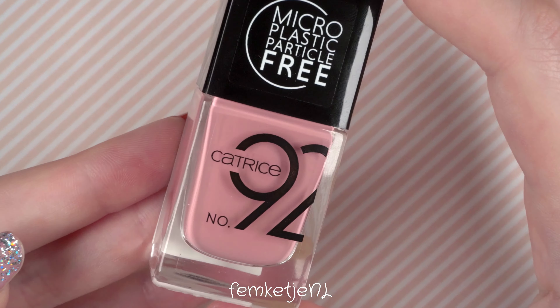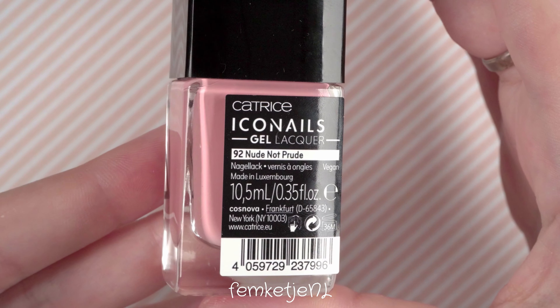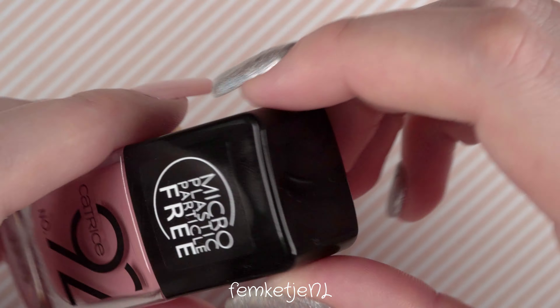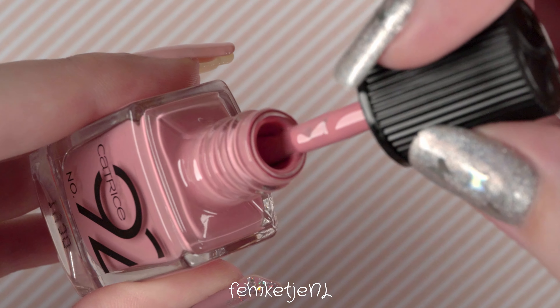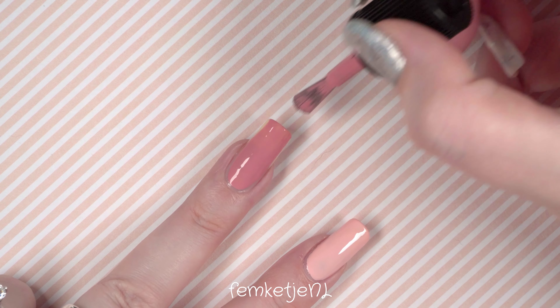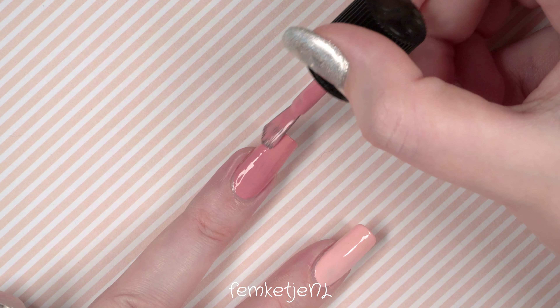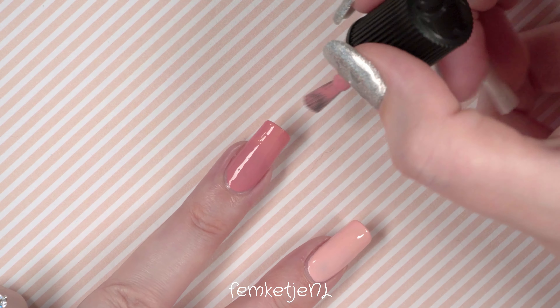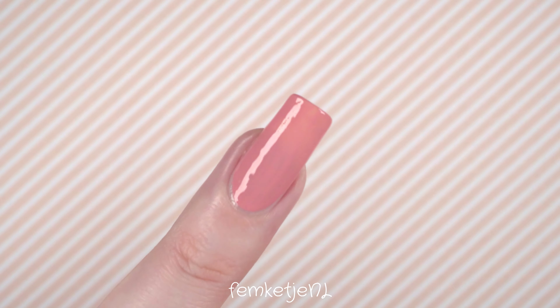The second color is number 92, called 'Nude Not Prude.' I love this color — it's one of those dusty rose tones I love to death. If I could only wear one color for the rest of my life, it would be this tone. It's very wearable, very school- and work-proof too, especially if you work in jobs or attend schools where bright colors or nail art aren't allowed. It's a really nice shade, especially for shorter nails — not an eye-catcher, but a lovely, neutral dusty rose pink.